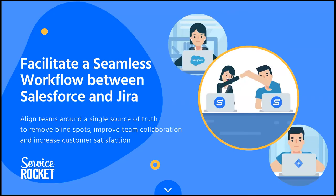Thank you very much. I'll be sharing my screen now to show you what we'll be covering today. The conversation will be around how to facilitate seamless workflows between Salesforce and Jira. Taking a step back from the title, let's think about what the core problem is.